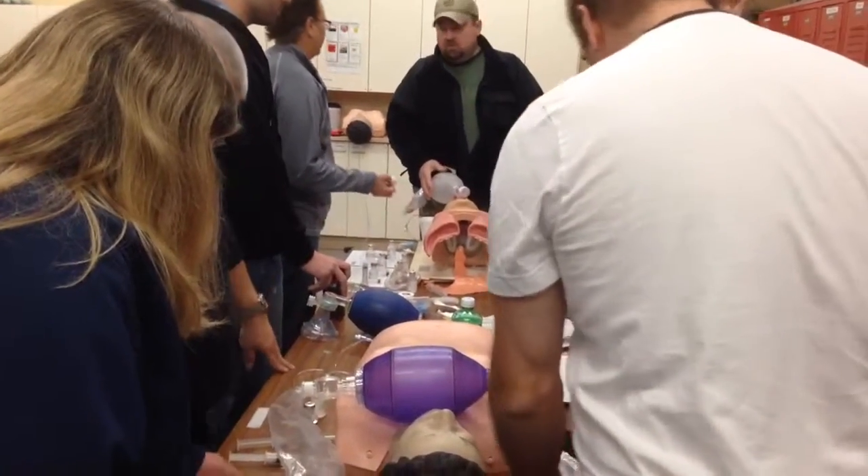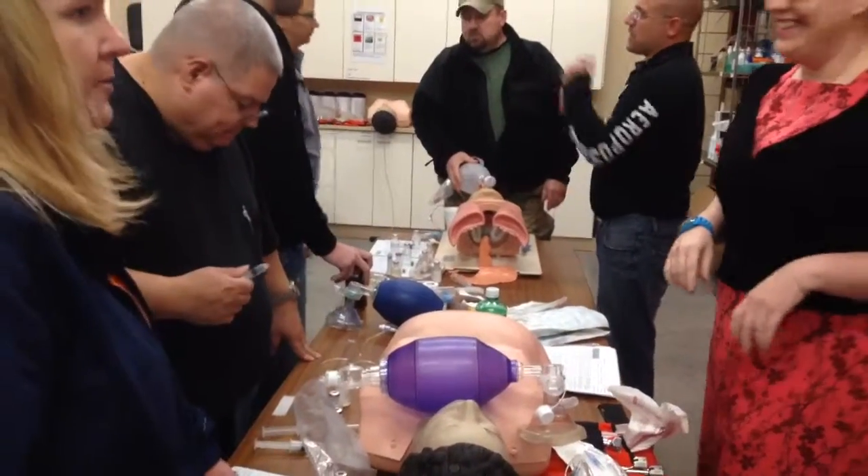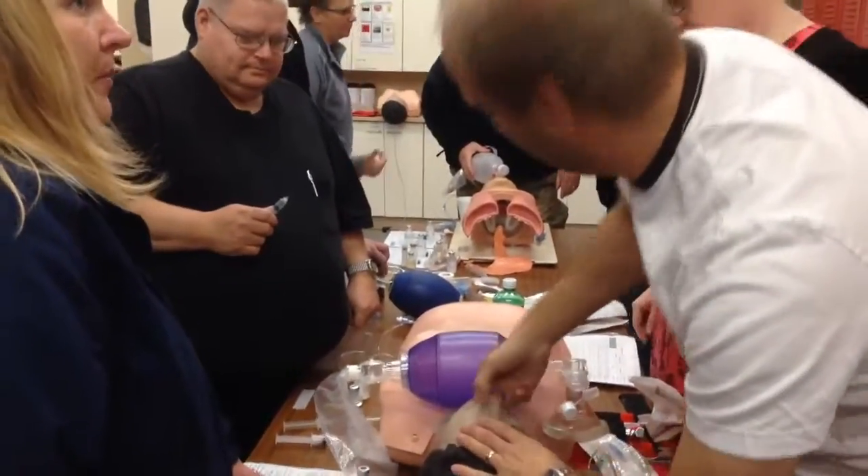You guys are going to confirm — you've got your ketamine. Yeah, you've got your ketamine. Yeah, I would probably get it. And once you guys get this, we're going to draw five minutes at a time.